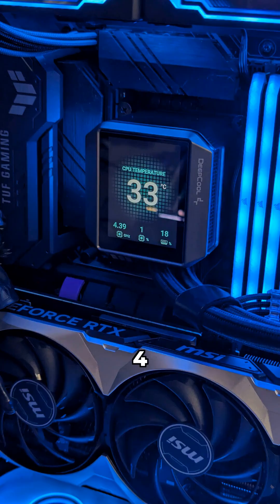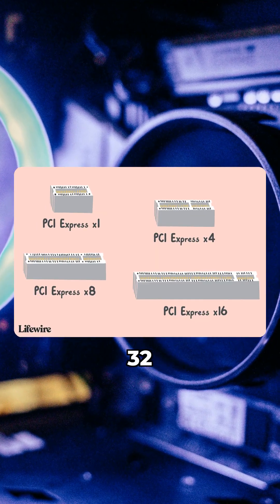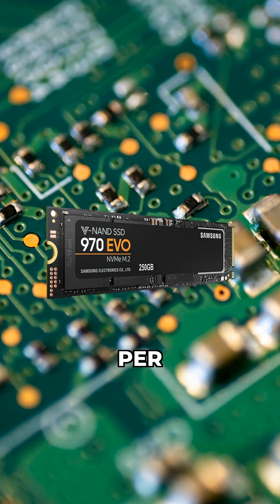Each generation, like 4 to 5, doubles the available bandwidth. So a PCIe 4 x16 slot offers 32 GB per second, while a 5 x16 slot boasts 64 GB per second.